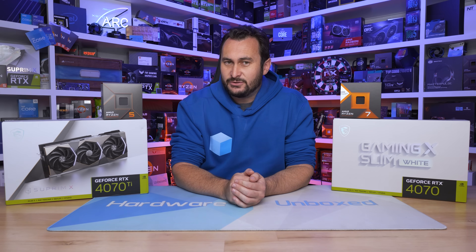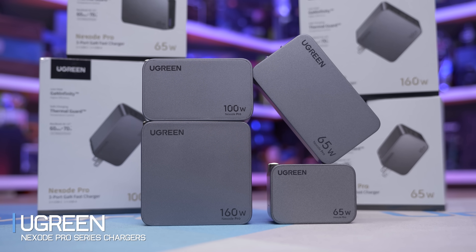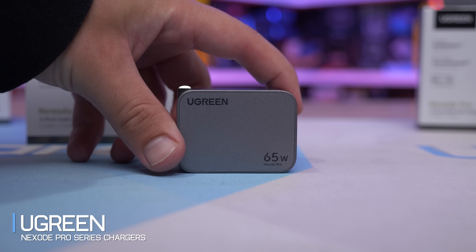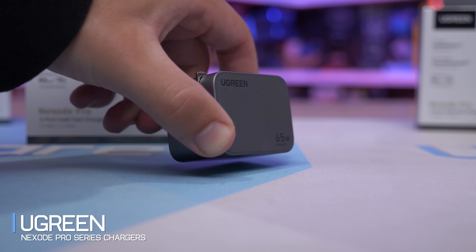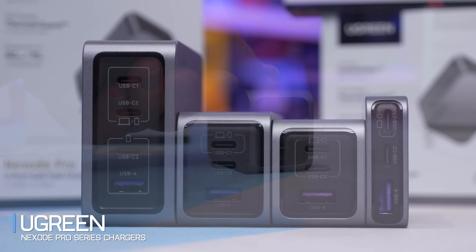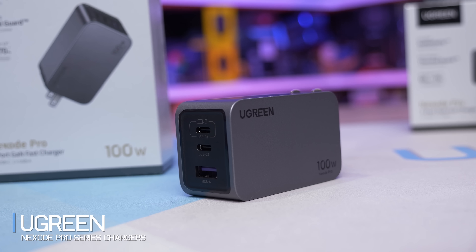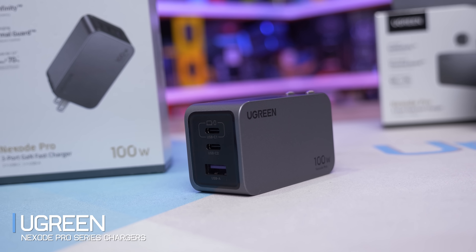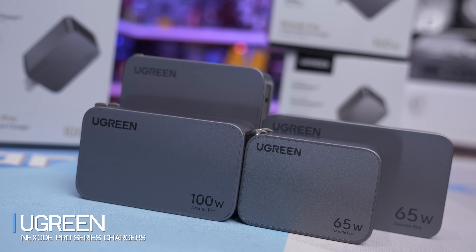Today's sponsor spot is brought to you by Ugreen and their new lineup of Nexode Pro Series Chargers. The Nexode Pro Mini offers 65W of fast charging from a single port and can charge up to three devices at once via two USB-C ports and one USB Type-A port. For super-fast charging, the Nexode Pro 100W Charger offers not only additional power, but also the ability to charge devices such as a Mac Pro from 0% to 86% in just 60 minutes.